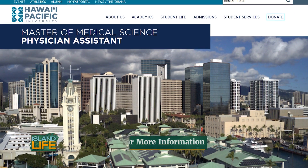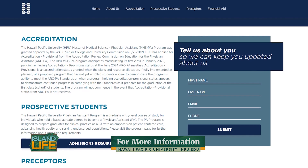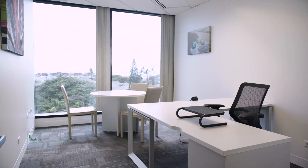I would also encourage interested applicants to fill out the contact card on our web page, which allows us to connect with applicants about upcoming webinars and important admissions deadlines. Our application cycle opens April 2024, and we're really excited to welcome the first cohort to the HPU PA program.